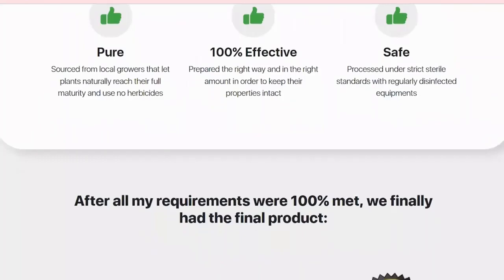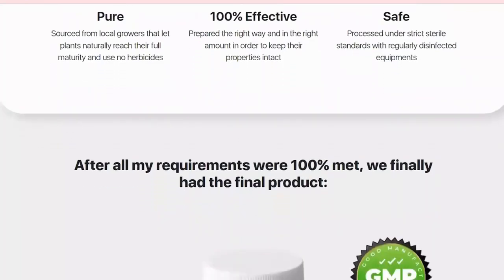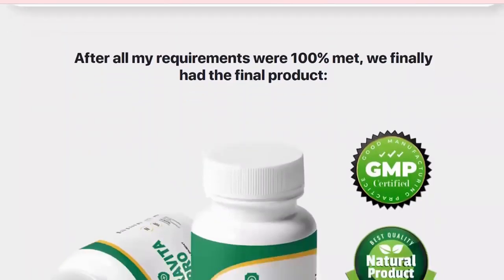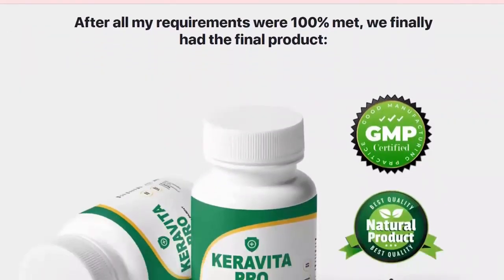Caravita Pro is made with all natural ingredients with strong antifungal properties, making it a powerful and effective supplement. Caravita Pro combines 16 herbal extracts and vitamins which work together to improve nail and hair health.